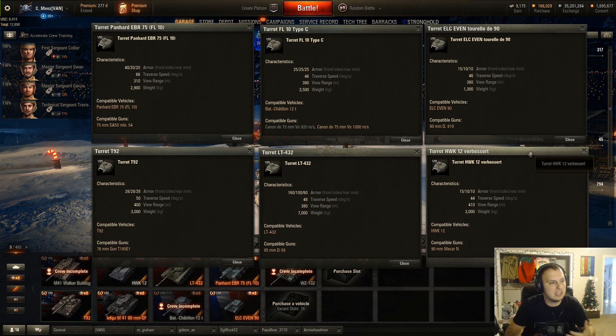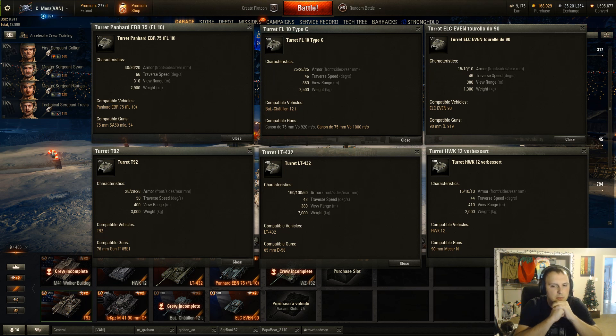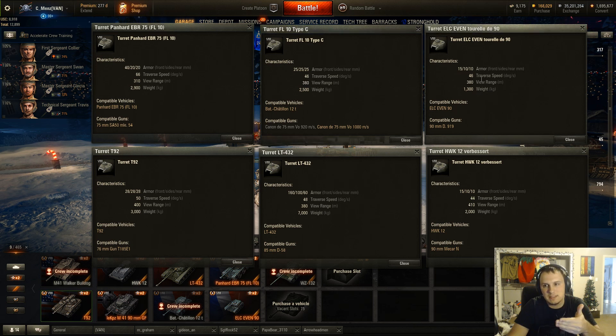I do feel like this tank needs some changes, which is why this is a preview not a review. The tank will change before it comes out. First thing: view range. The Panhard has 310 meters of view range — a lot of people have hammered this home including myself, it's terrible for a tier 8 light. The Batchat 12T is at 380, along with the ELC Even 90, the T-92 has 400, LT-432 is 380, and the HWK-12 has 410 — significantly lacking.